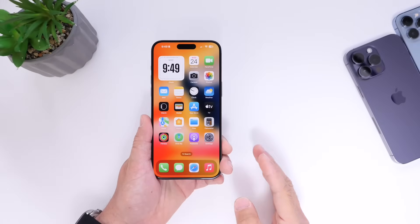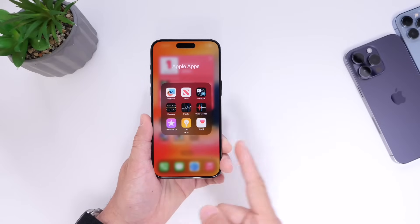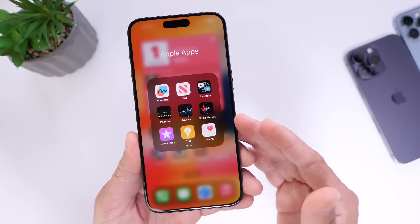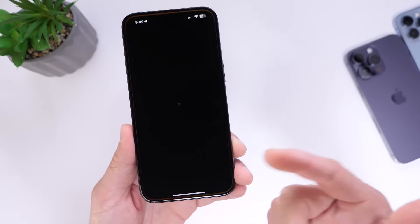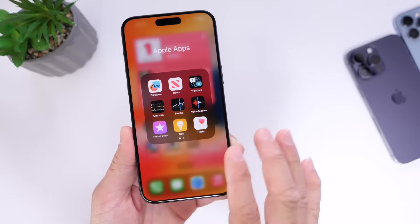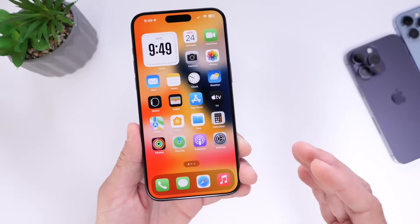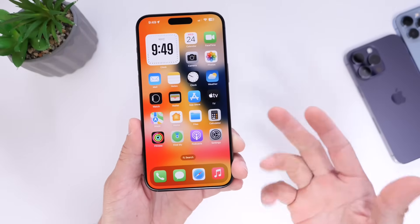Something else that many iPhone users are guilty of — let me know in the comments if you do this — is putting all Apple apps into one folder whether you use them or not. This is a bad idea because you don't want your iPhone filled with applications you don't use. Once you remove these apps, you'll get extra storage and your iPhone's user experience will be a lot better, as it won't be indexing things in the background like Tips, News, Stocks, or Journals. So if you don't use them, remove those apps from your device.